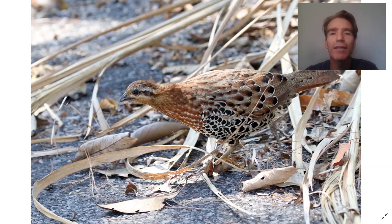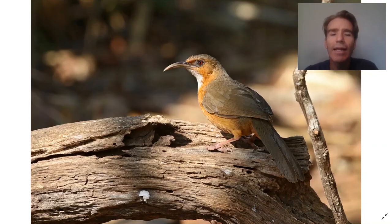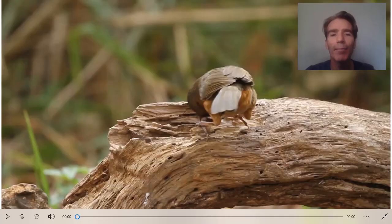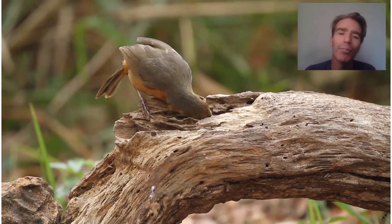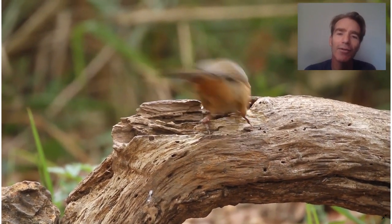Another bird that comes into this feeding site is the mountain bamboo partridge. A little further along there are feeding sites with mealworms, and one of the species that comes in is the rusty-cheeked scimitar babbler, which uses that long bill to probe in crevices.